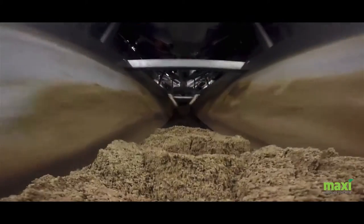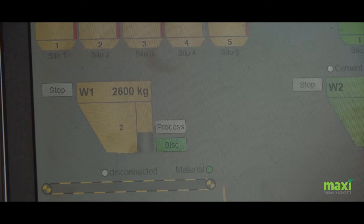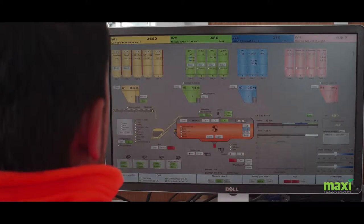The materials are then loaded via the weigh conveyor into the lift to be hoisted up to the mixer. All material components are placed into the mixer in an optimum sequence to ensure the correct consistency and strength.